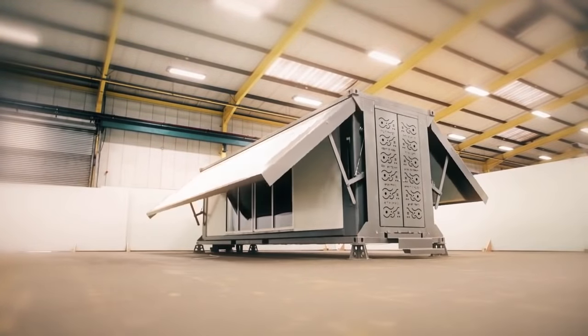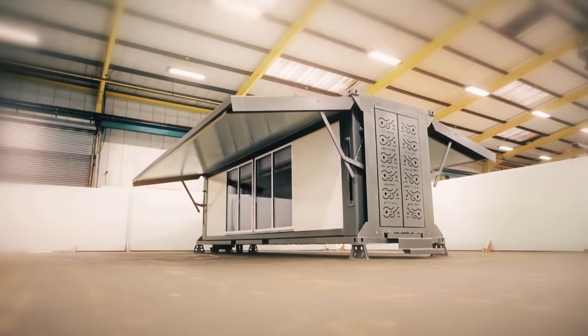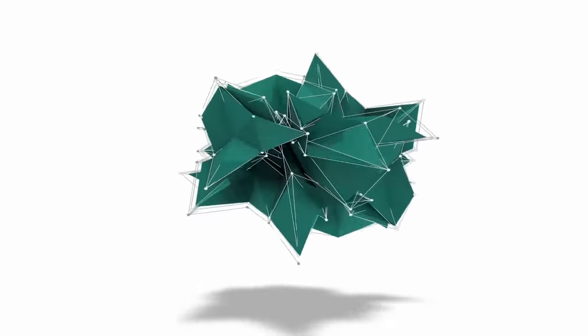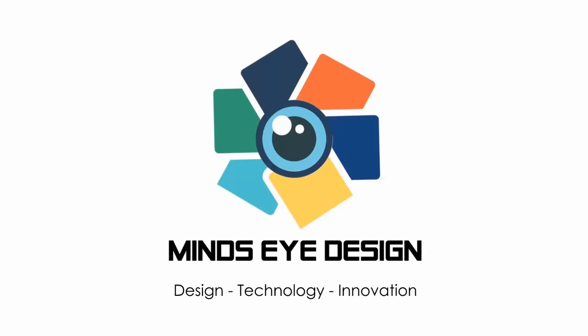Hey everyone, it's Reacher. Those of us at Mind's Eye Design are big fans of all things smart, eco-friendly, sustainable, and futuristic. So we decided to bring you 10 of our favorite smart homes of the future.